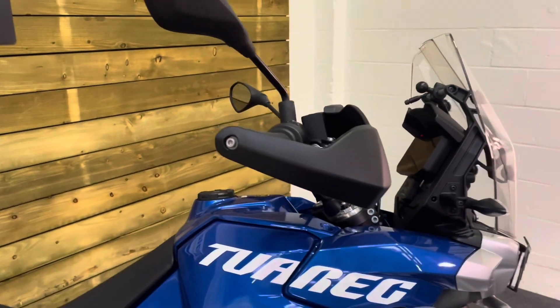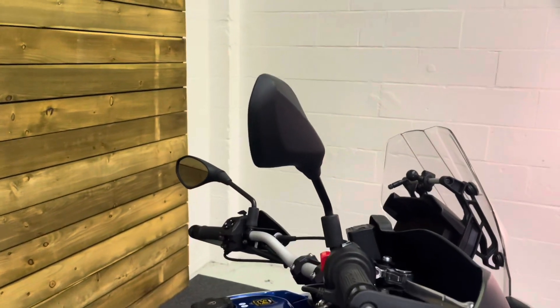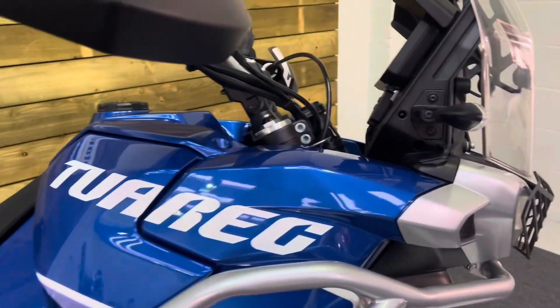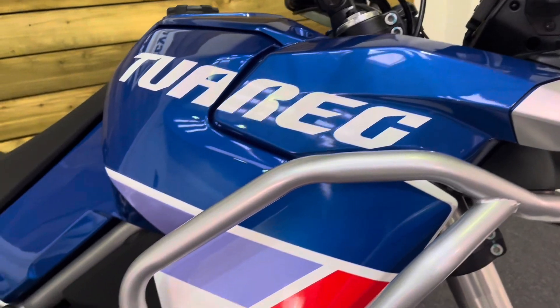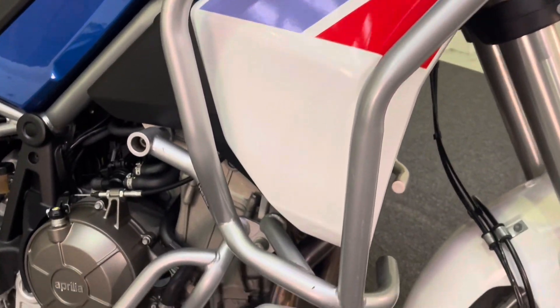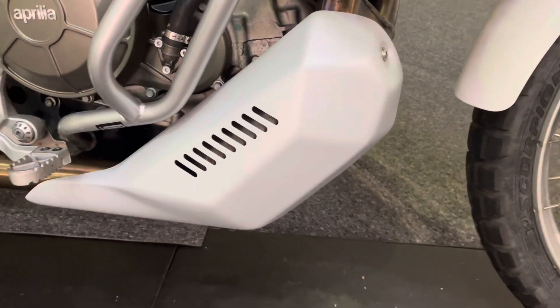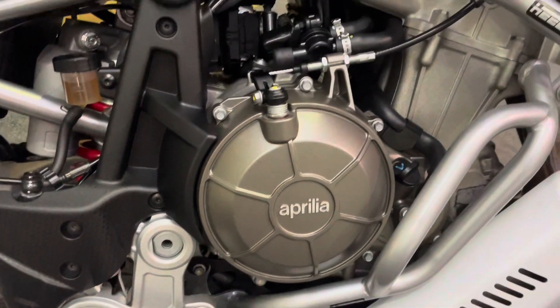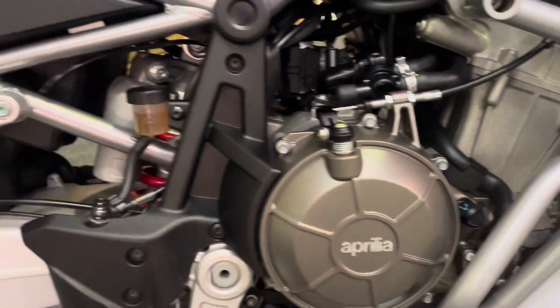I'd actually seen one of these before we picked this up and I have to say I'm very impressed. Your bar ends and mirrors are absolutely unmarked. The bike is in superb condition, absolutely nothing to apologise for at all. Engine bars there — full length engine bars and aluminium bash plate — all absolutely in superb condition.